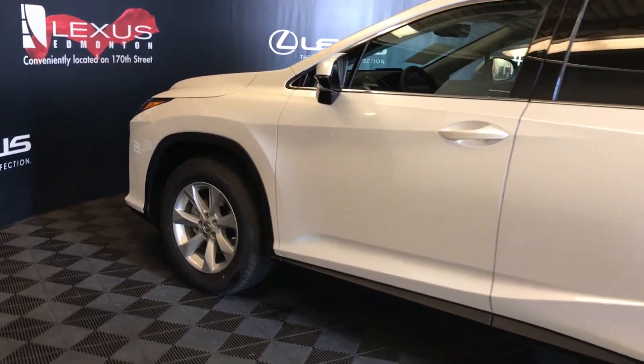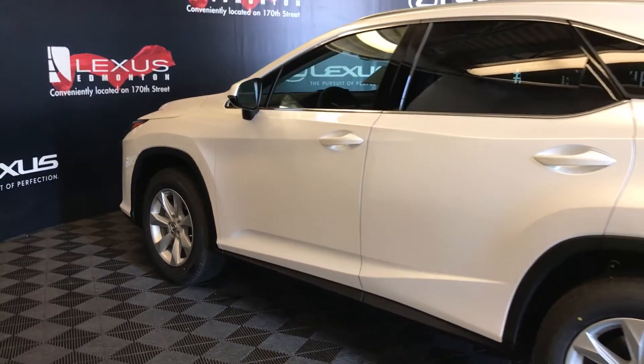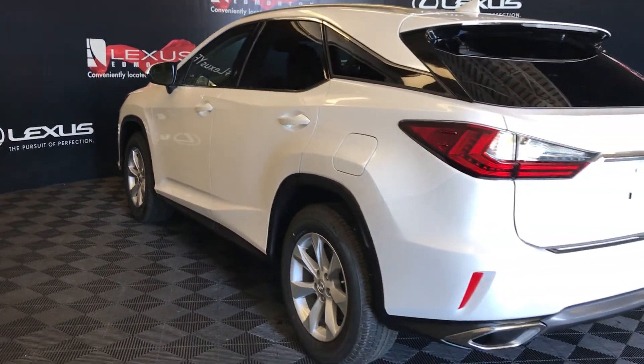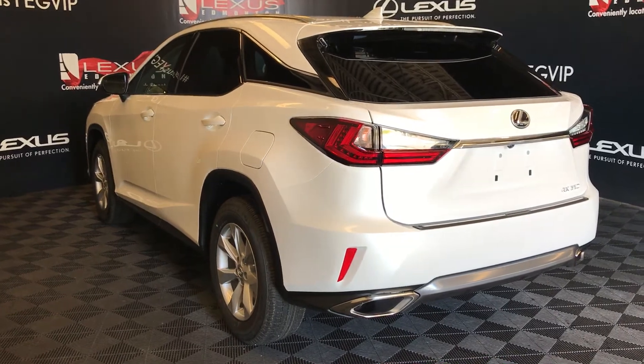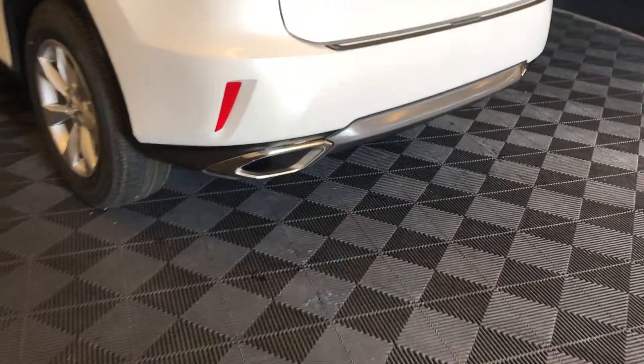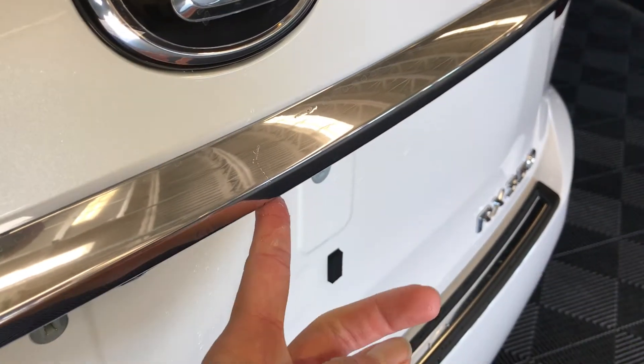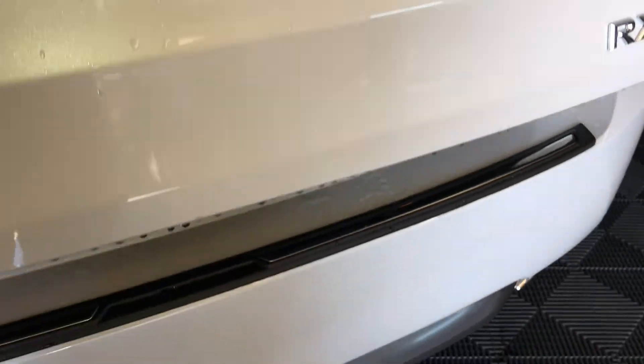Accented lighting underneath the door handles. Rear cross traffic alert system. Roof-mounted rear spoiler that tucks underneath your windshield wiper. LED tail lights. Dual exhaust, remote trunk release — there's also a button right here, just press to lift and open the trunk, powered and height adjustable.